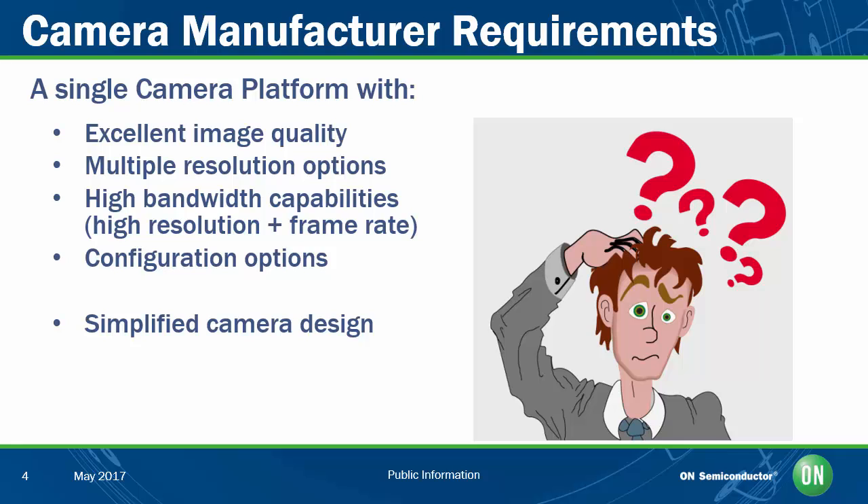Unless you can afford to start a unique camera design for each individual camera option you want to offer, you're going to need to consolidate this development into a platform approach so that you can support multiple camera models at once. And then, in order to be competitive, you're going to have to do all this in a cost-effective way so you can bring out and support all of these different camera models as quickly and as efficiently as possible.